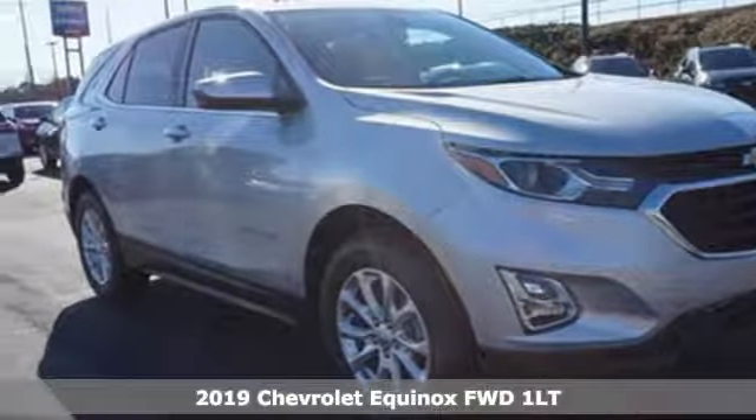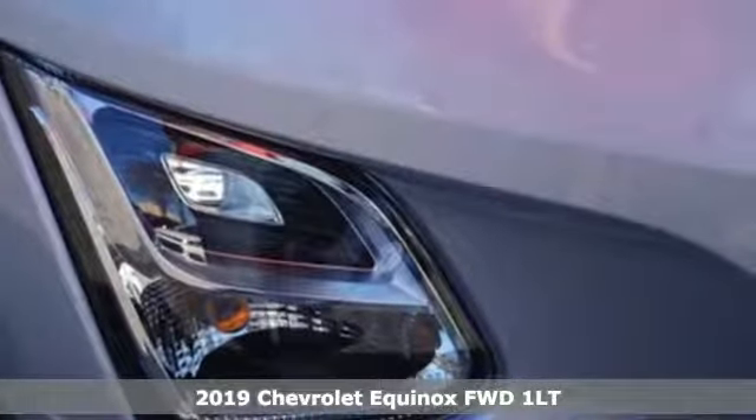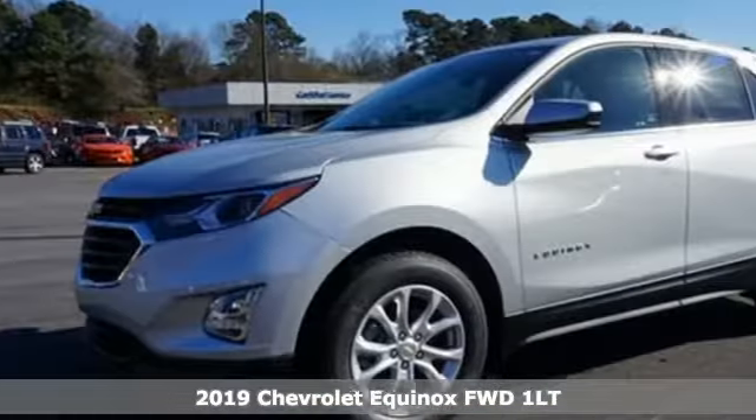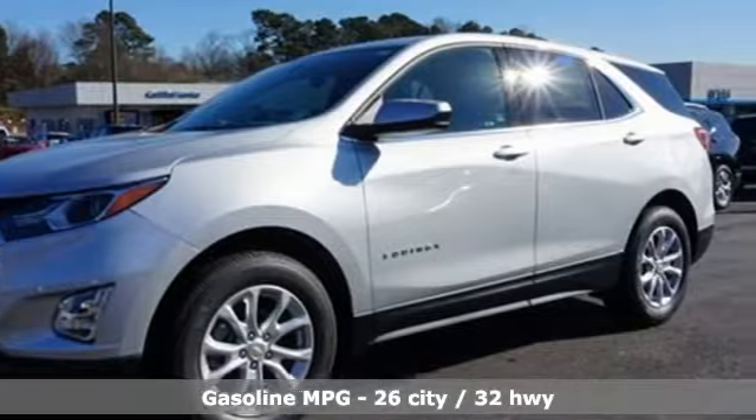Here's a new 2019 Chevrolet Equinox. This Equinox is a talented multitasker with impressive fuel economy, thoughtful safety features, and a powerful performance.